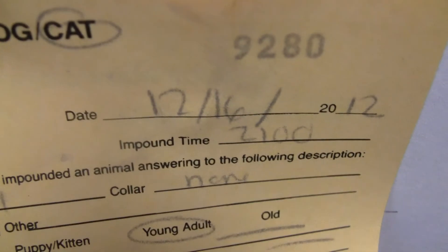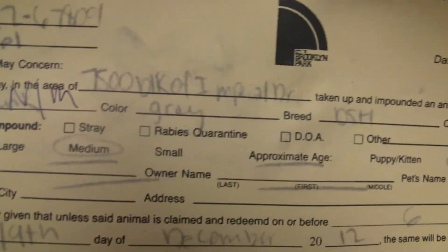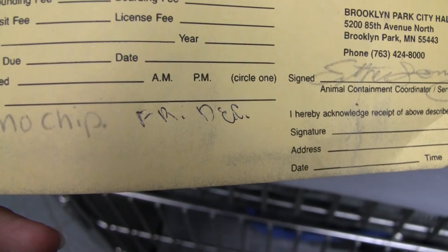This is a brand new one. It's a neutered male and also front declawed. Doesn't have a chip, though. He's a little shy, but he's very nice — very handsome boy.